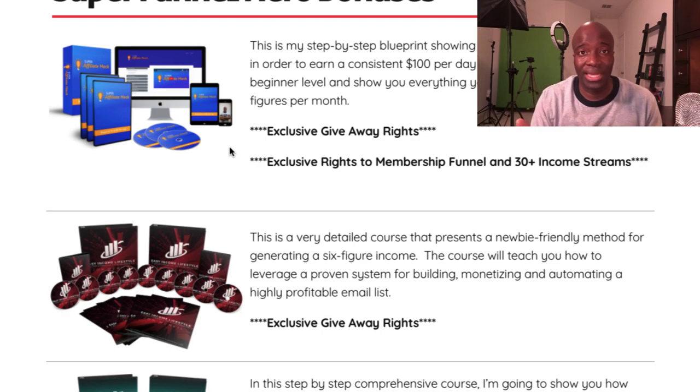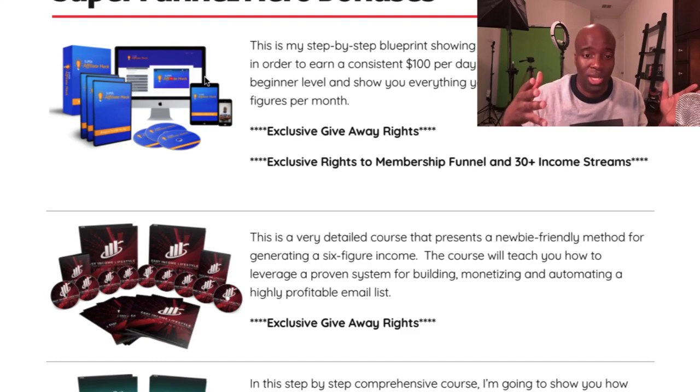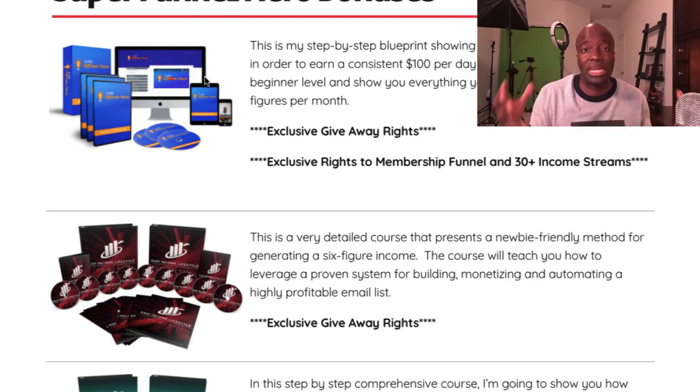You're going to get rights to the whole membership site so you can switch out my affiliate links and start giving the whole hub away with your own affiliate links plugged in. There are about 30-plus income streams within the Super Affiliate Hack — tools, software, products I recommend. You can switch out my affiliate links for yours and earn from it just like you would from the Super Funnel Hero itself.